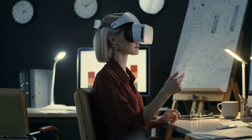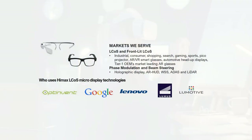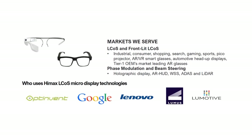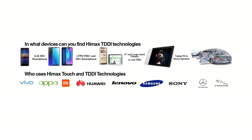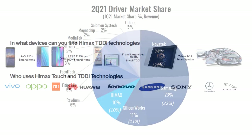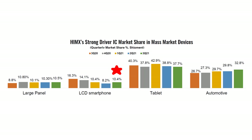HiMax is a market leader in display driver integrated circuits and timing controllers used in TVs, laptops, monitors, mobile phones, tablets, digital cameras, car navigation, virtual reality devices, and other consumer electronic devices. It has 10% of the driver market share, over 10% of the integrated circuit market share in LCD smartphones, 38% in tablets, and 33% in automotive.